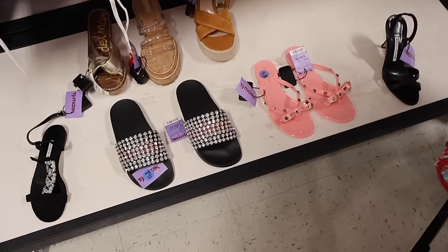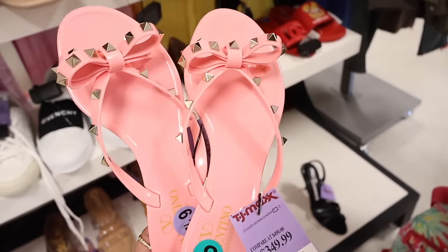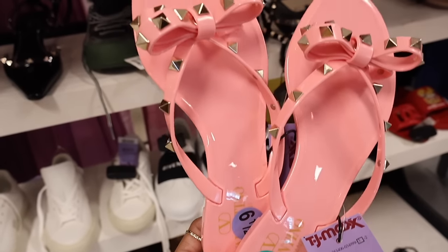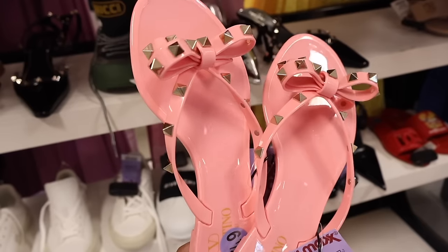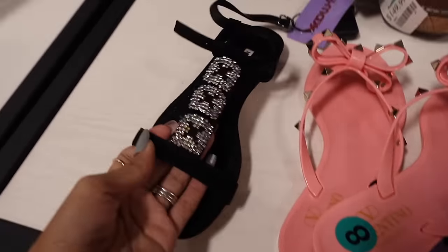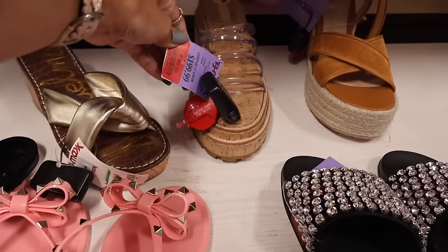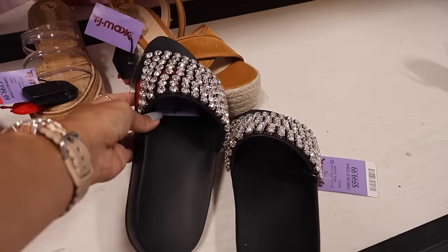I hit the biggest jackpot — Valentino sandals with studs, priced at $350! Too bad they don't have my size. They also have a bedazzled pair right next to the Valentino slippers for $300, the brand Sam for $150, and Gucci slides for $600. There are Amazon dupes for the Valentino for $10 to $20 if you want a link below.